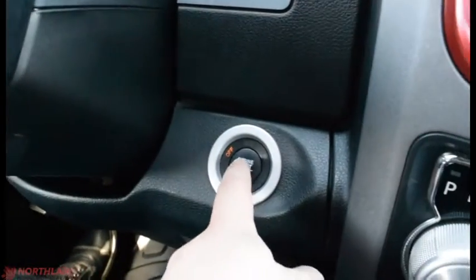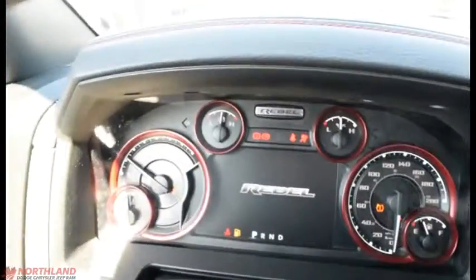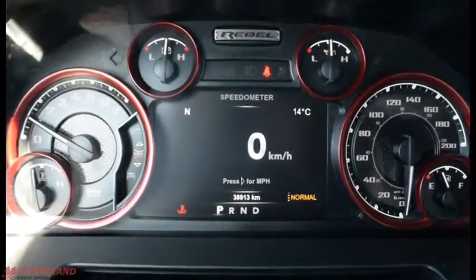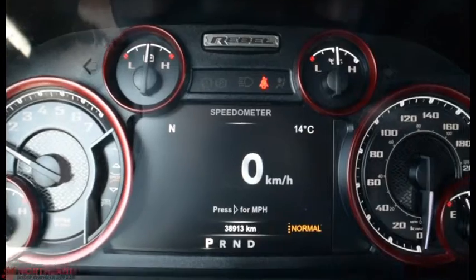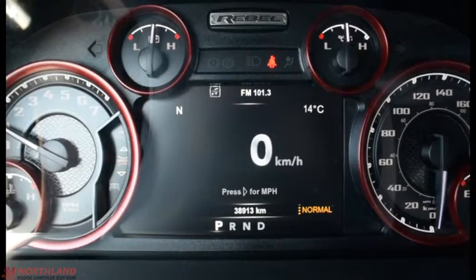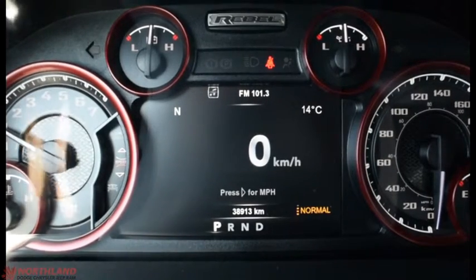Let's start it up — foot on the brake, press the button, and it starts right up. In the center we do have our speedometer and odometer, as well as fuel gauge and engine temperature. We also have our battery life and oil level up there. Right in the center it tells us our speed, outside temperature, kilometers, and air ride suspension status.